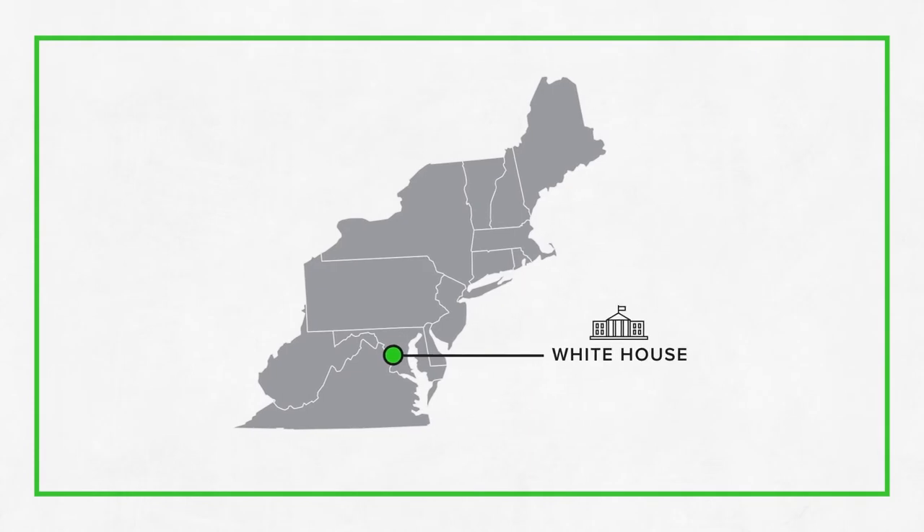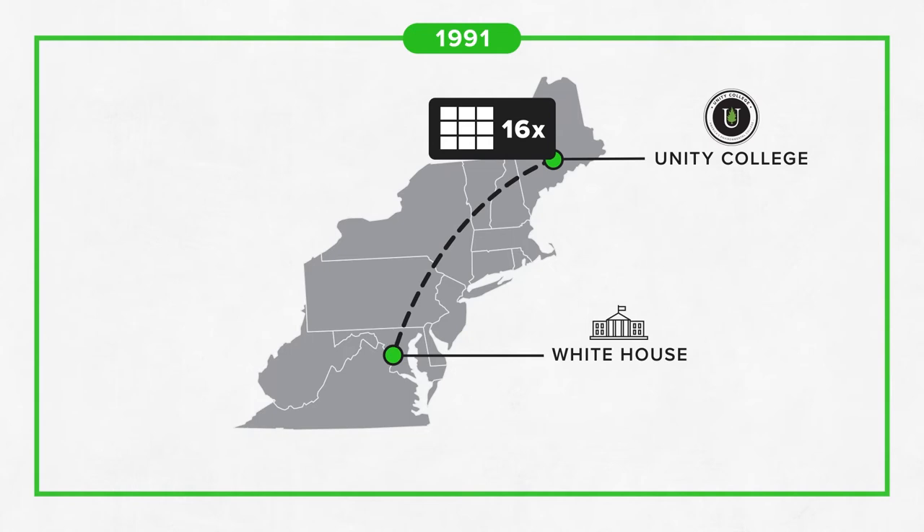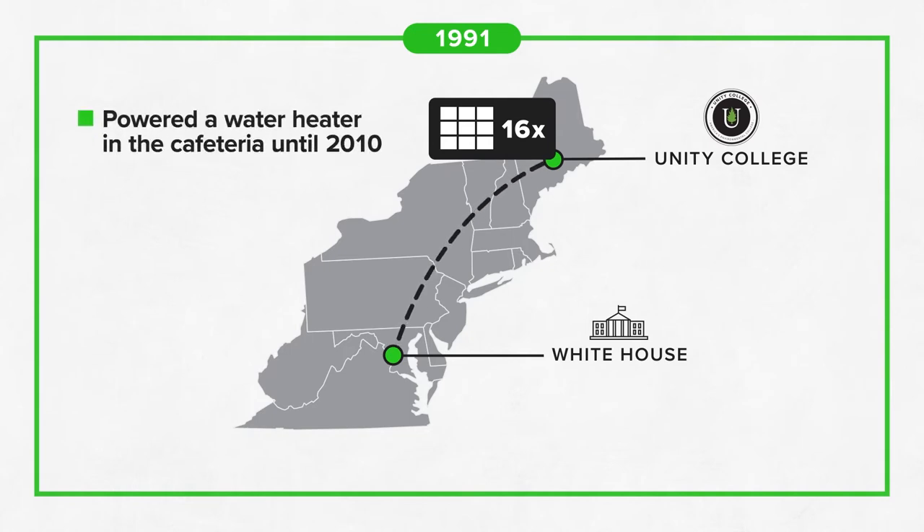Those panels did get a second life. In 1991, 16 of them were moved to Unity College in Maine, where they powered a water heater in the school's cafeteria until 2010.